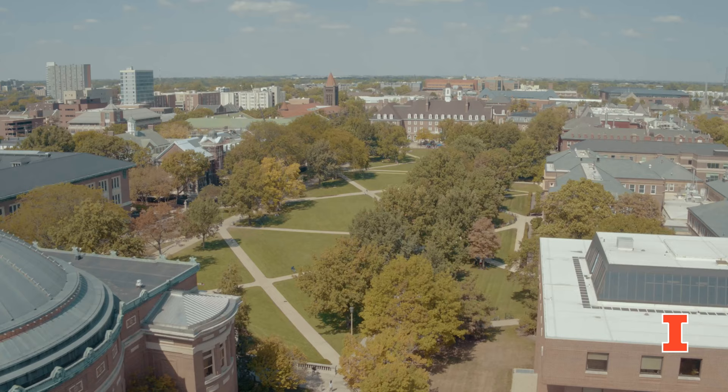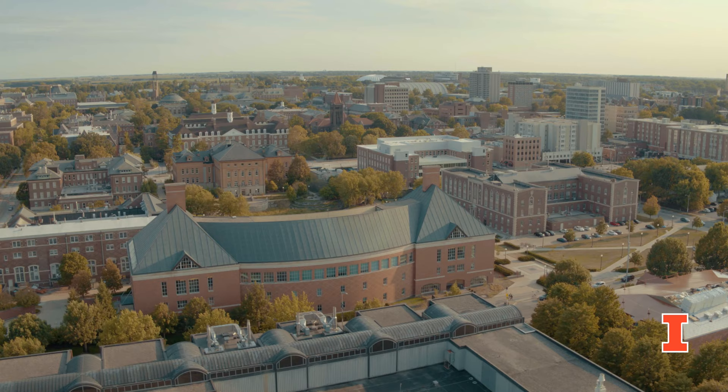Hi, I'm Melissa and I'll be your student ambassador for today's virtual tour of the University of Illinois College of Veterinary Medicine. Our college has been transforming animal, human, and environmental health since our doors opened in Urbana, Illinois in 1948.